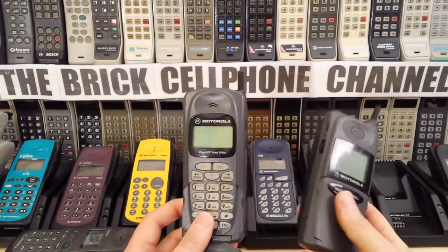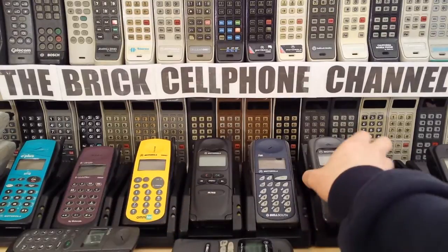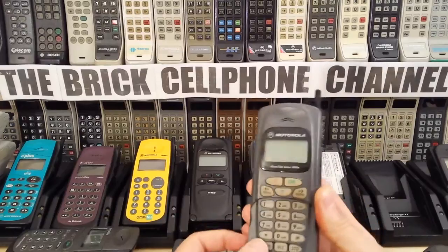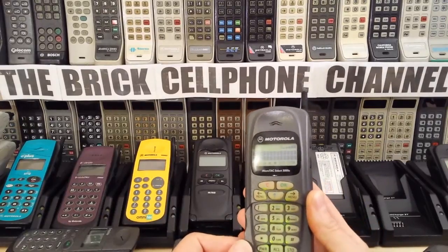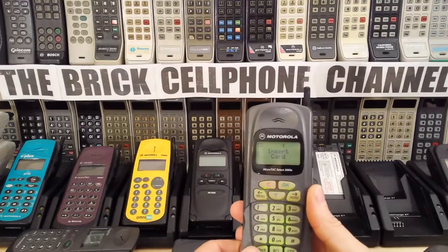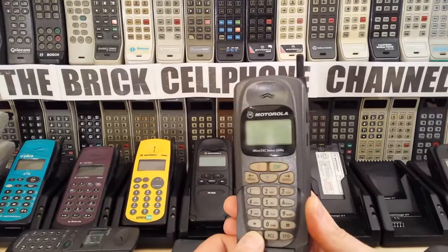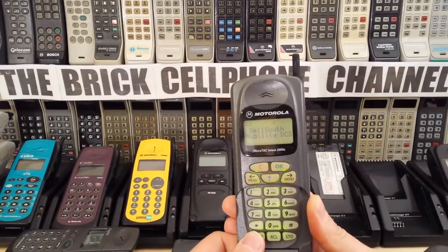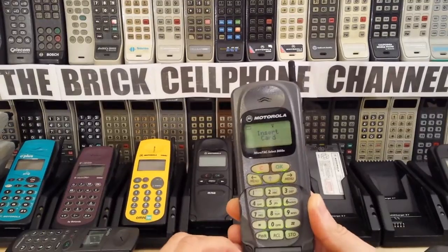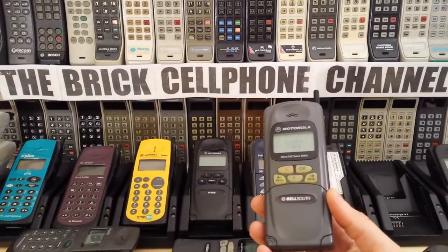Let's fire one of these up. I actually have a pair of these and this one's got a good battery on it. Unfortunately we're in the basement, so there's no cellular service down here. But you can see it says DCS — which should be PCS. I'm not sure why it says that.